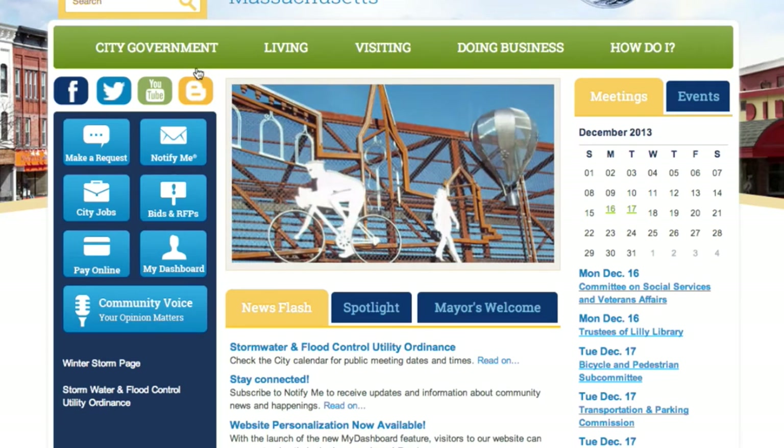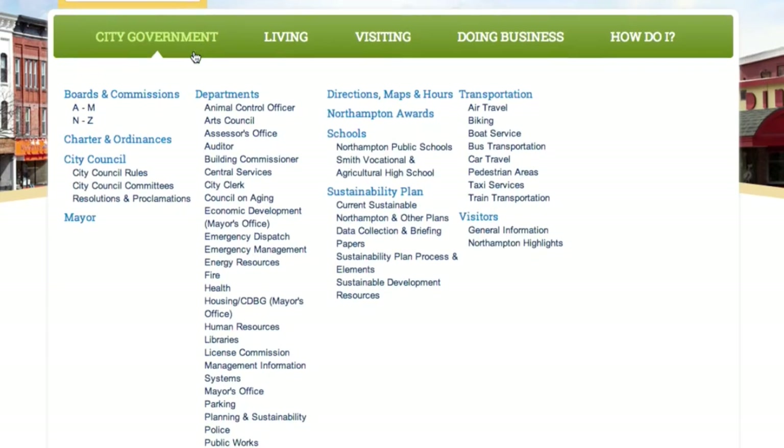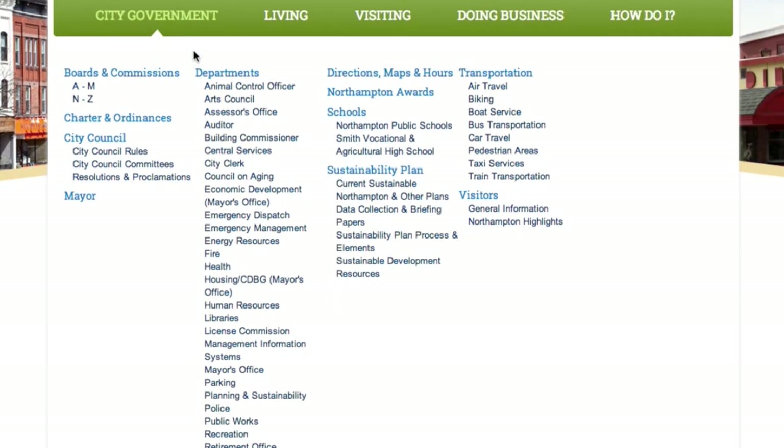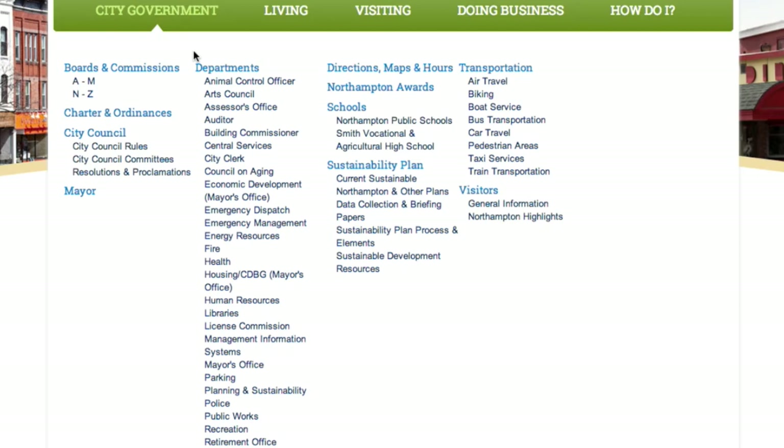When you hover over one of these major headings like city government, we have these great new pop-up menus that have all the information nicely organized. So for city government, we've got all the boards and commissions, charters and ordinances, city council, mayor, all of the departments, schools, et cetera. The same holds true for living — if you're new to Northampton, for example, we've got information about how to register your pets, how to sign up for trash and recycling.